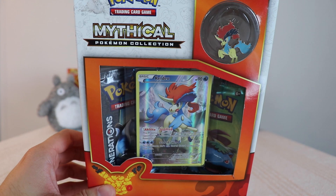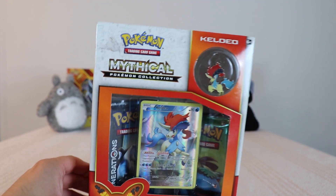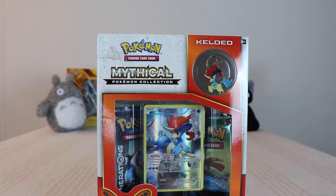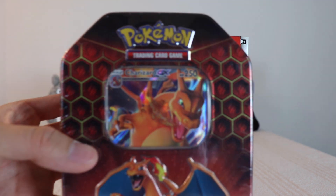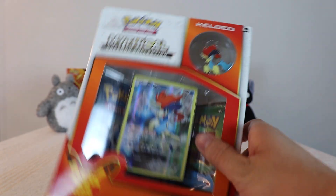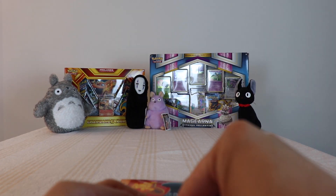The Mythical Keldeo collection — the Generations set — which I think everyone forgot about. We'll also be opening a Hidden Fates Charizard tin because we got a couple of these just chilling. We'll start off with the Keldeo Generations.